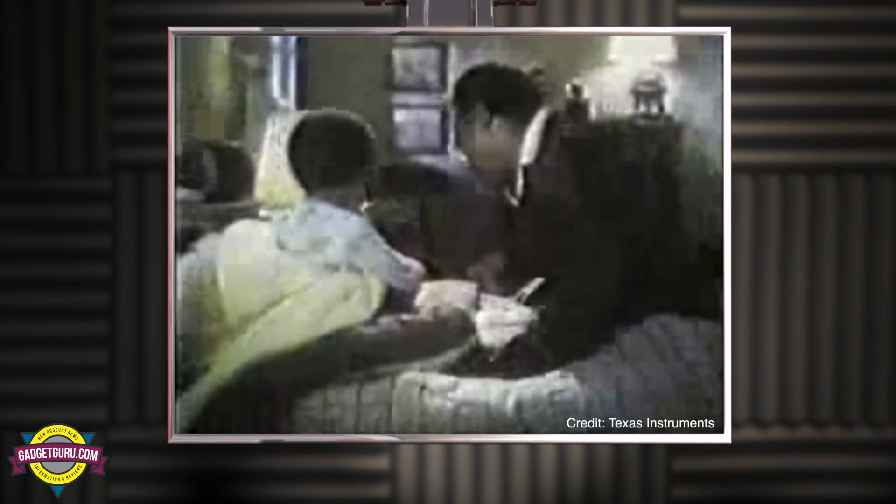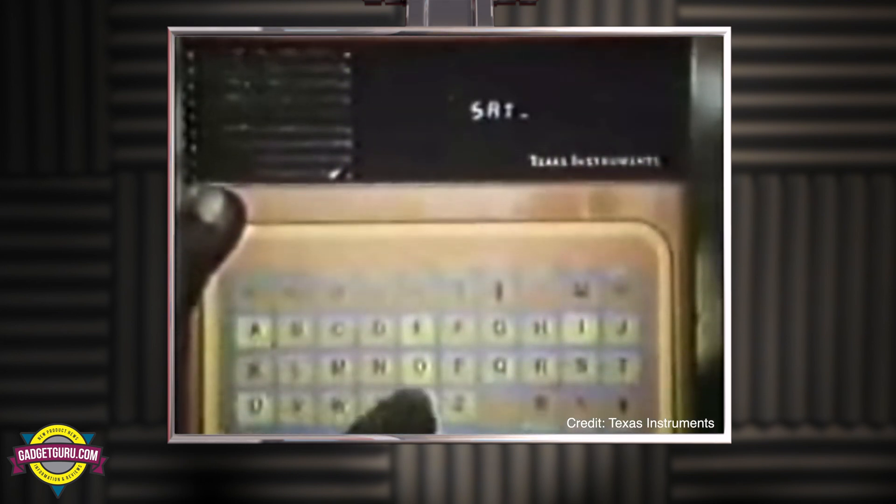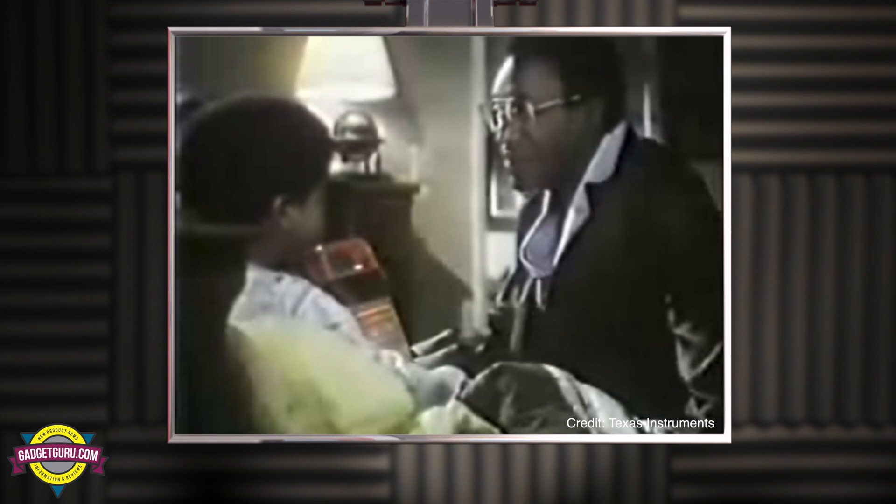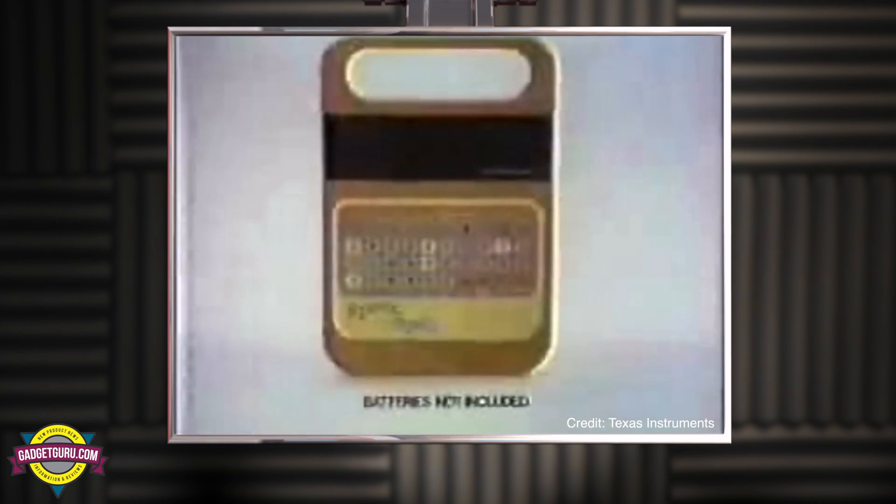Here's an example of a Bill Cosby commercial: 'Sleep yet? What, Mom? Spell says S-A-Y-S. That is correct. You said Speak and Spell could help me spell better. Mm-hmm. It's from Texas Instruments. I'm learning a lot, really. Yes, but you don't want to look like this in the morning, do you? Now go to sleep, please. Texas Instruments Speak and Spell — makes learning what it should be: fun.'